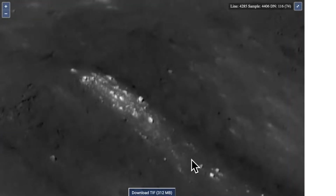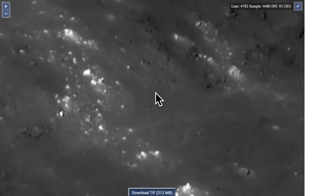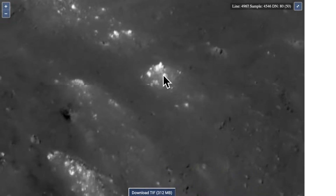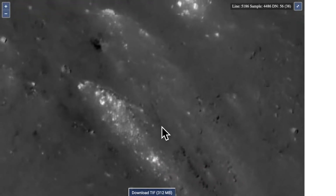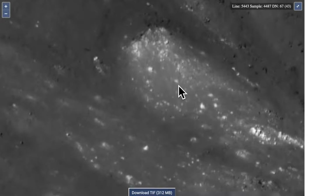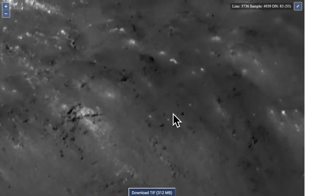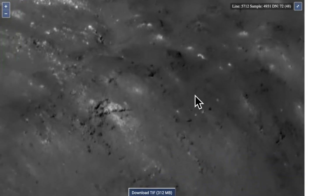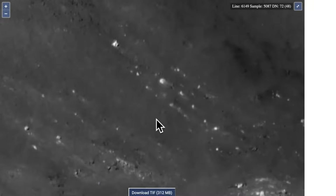I just wanted to show this to you and you can zoom around here yourself as I'm doing now. It is a 300 megabyte photo so it's a little hard. The structure I just showed you looks like it's about 200 to 300 meters across — it's pretty big. But there are other structures around and this photo has quite a few anomalies that are very unusual.